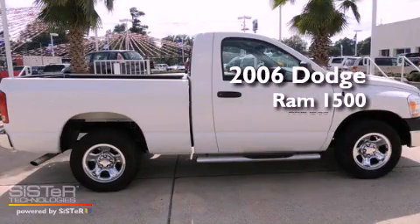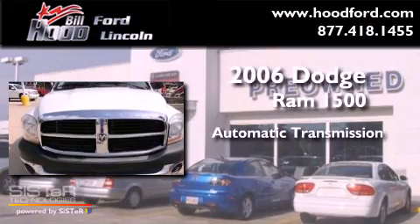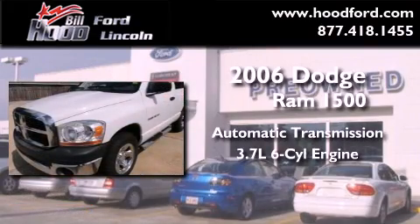This is a 2006 Dodge Ram 1500. This truck has an automatic transmission and a 3.7-liter V6.